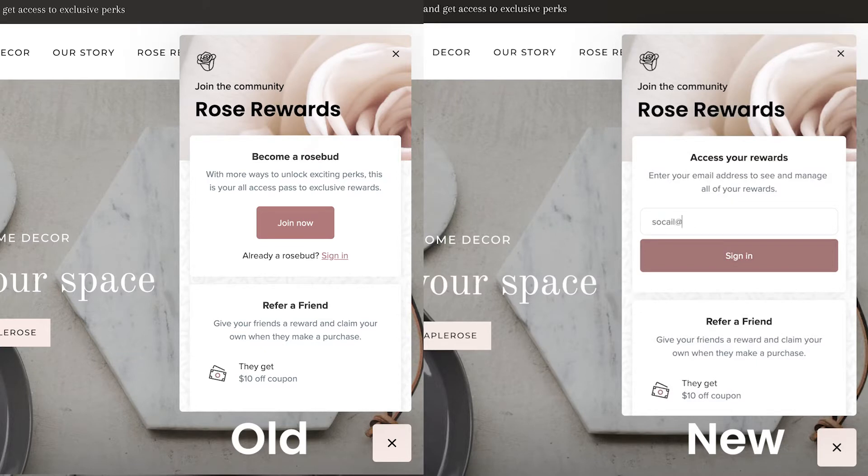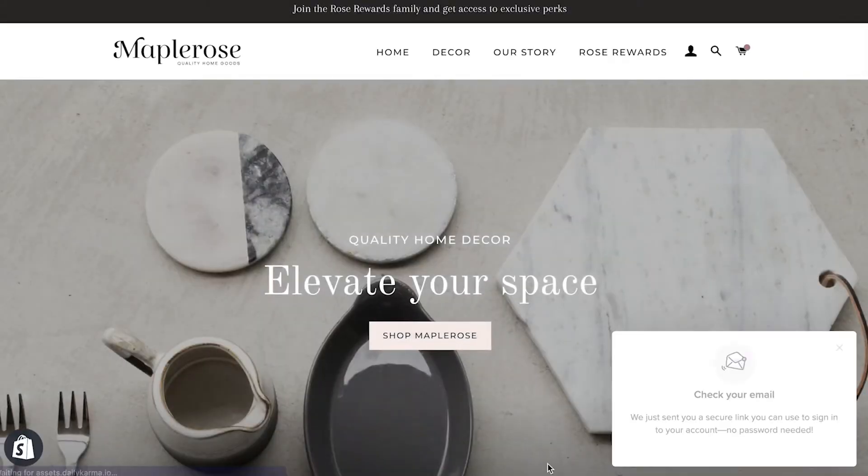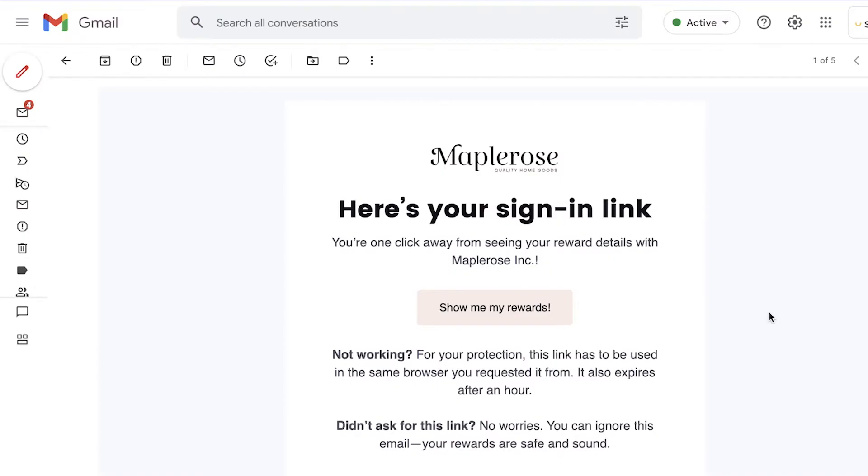All they need to do is type their email into the email box and click sign in. Next, they will be sent an email with a magic link that will automatically log them into the Smile panel on your store.